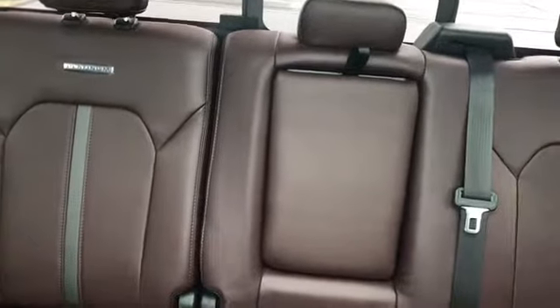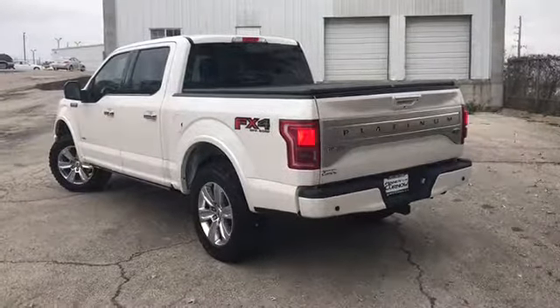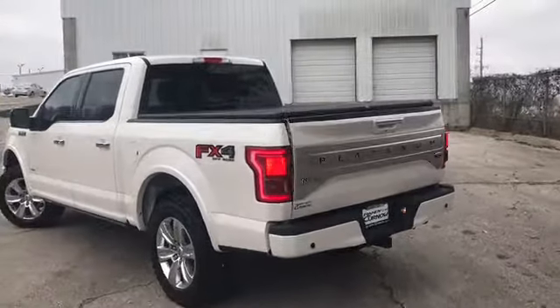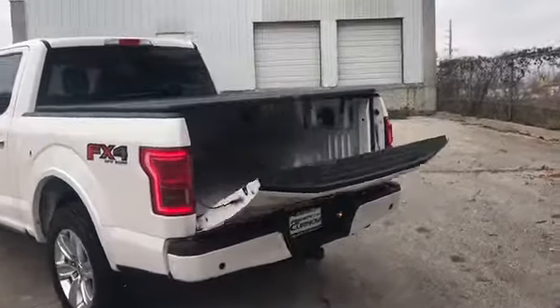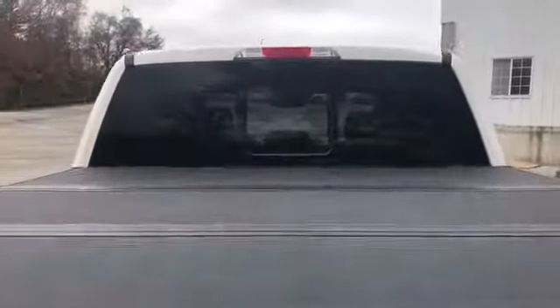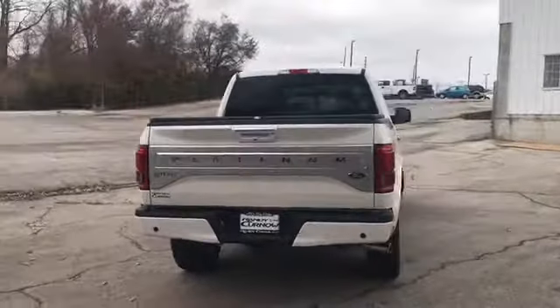This color is called Brunello. This truck is equipped with a multi-function remote which includes remote start and remote liftgate. This also has a hardcover top and a power slide. This is our walk-around video of this 2015 Ford F-150 Platinum.